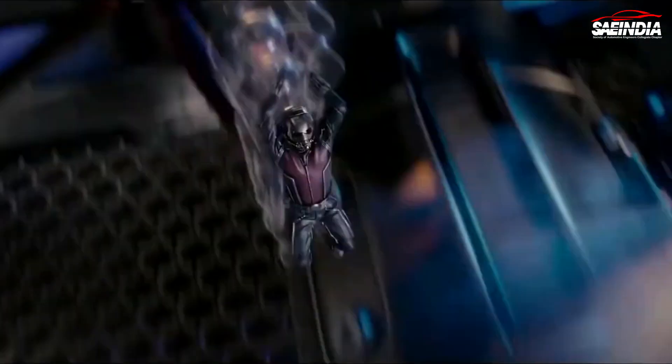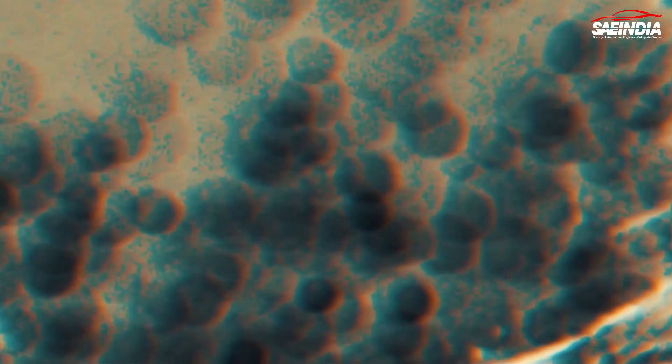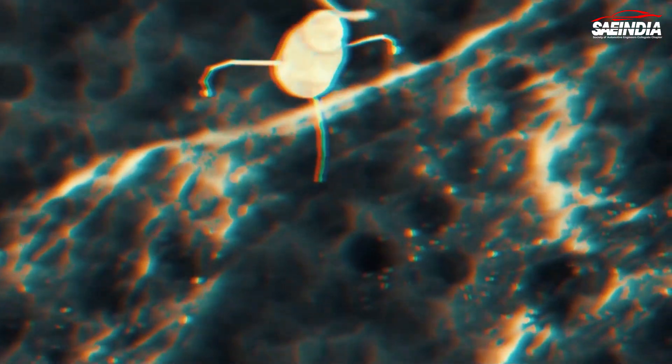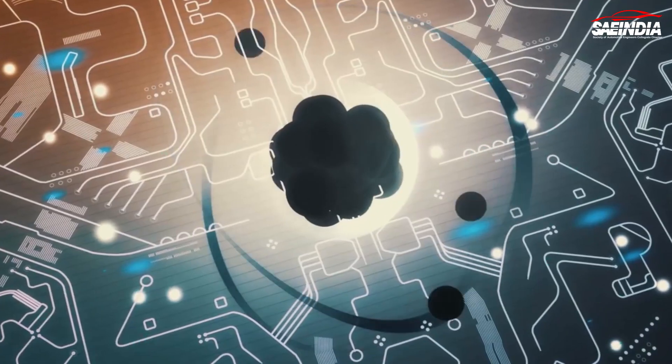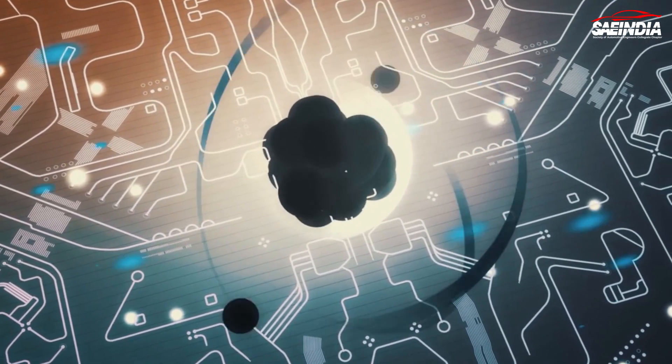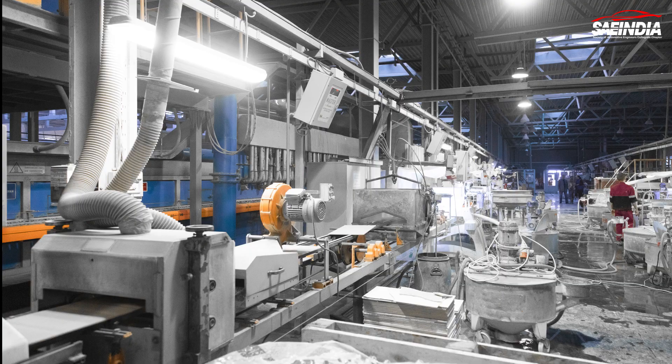Of course, with any emerging technology there are concerns and challenges to address. Safety and ethical considerations are paramount, and researchers are working diligently to ensure the safe deployment of nanobots, minimizing any potential risks or unintended consequences. There are still hurdles to overcome, such as regulatory approvals and mass production.